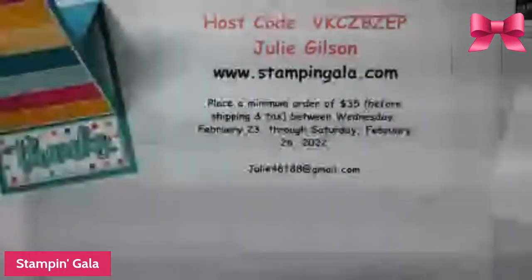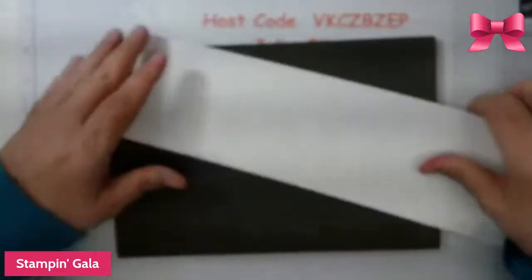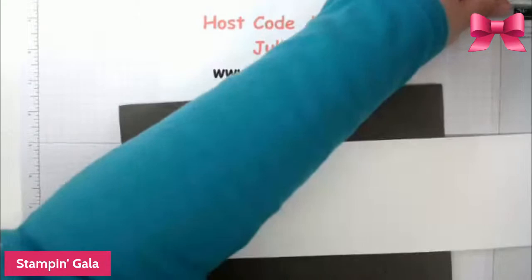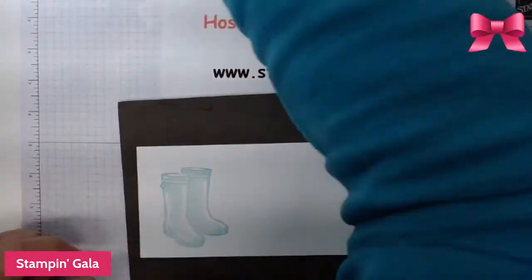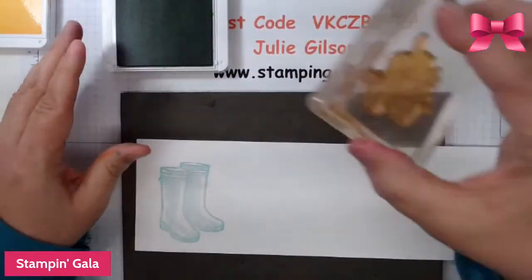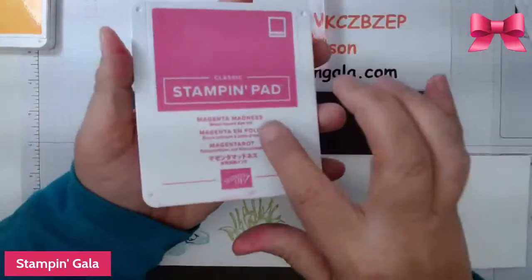Now we're going to do some stamping. We're going to stamp some boots, some greenery, some stems, and some flowers. The rain boots I'm doing in Coastal Cabana — I wanted them a little bit lighter. Then we're going to do the stems in Granny Apple Green — I just love that color. And finally, we're going to do the tulips in Magenta Madness, which is one of the in colors.